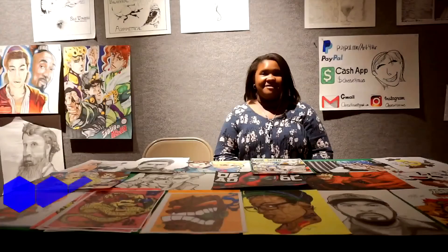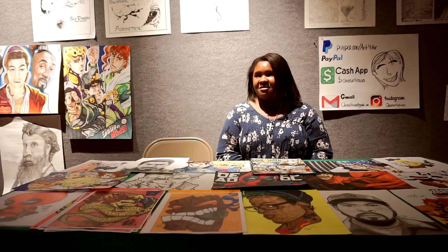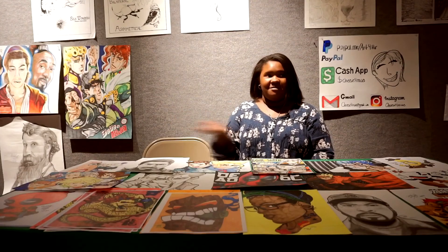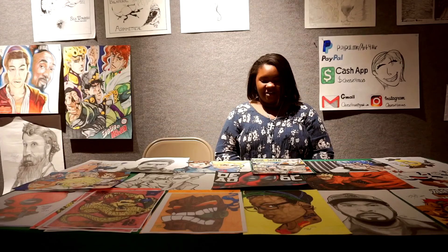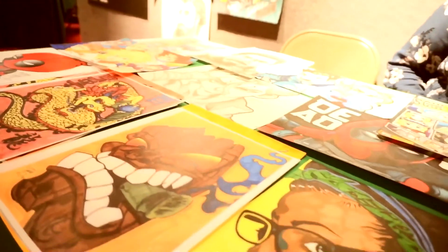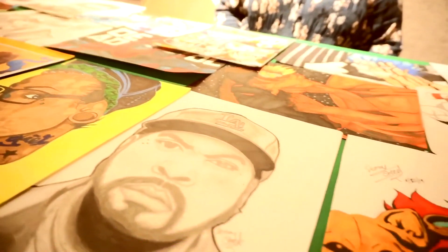My name is Destiny Steed. It's really fun having this opportunity to showcase my talent to all sorts of people coming through the hallways, and it really helped me learn a lot about how to do this business. I draw mostly anime cartoonist style art and I grew up watching anime, so that's what I'm leaning towards.